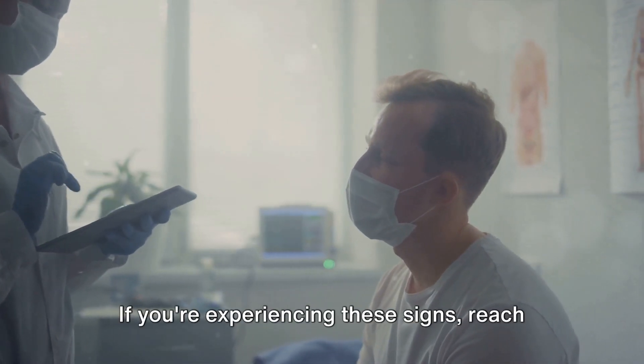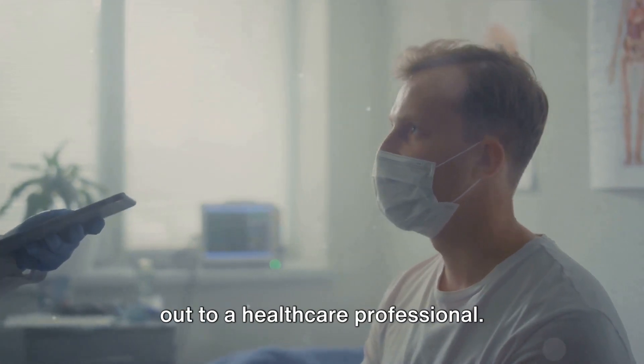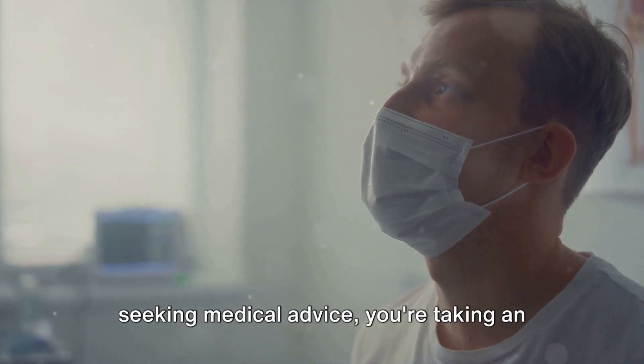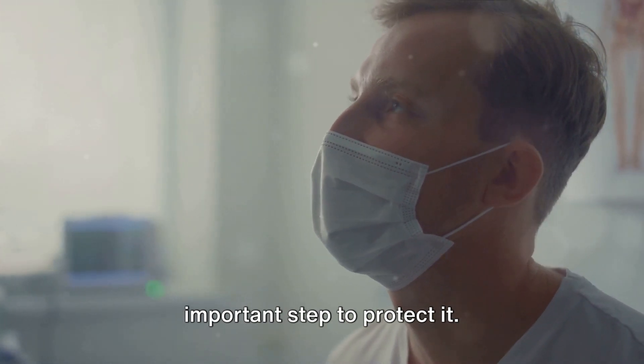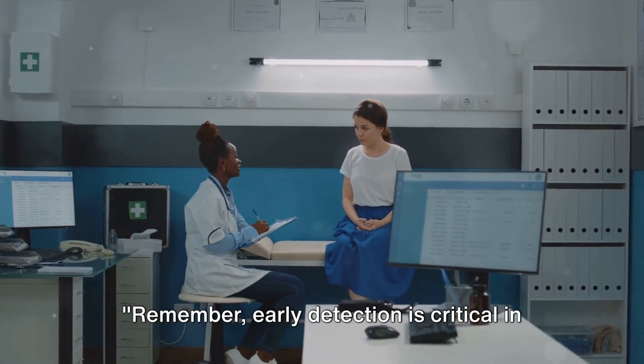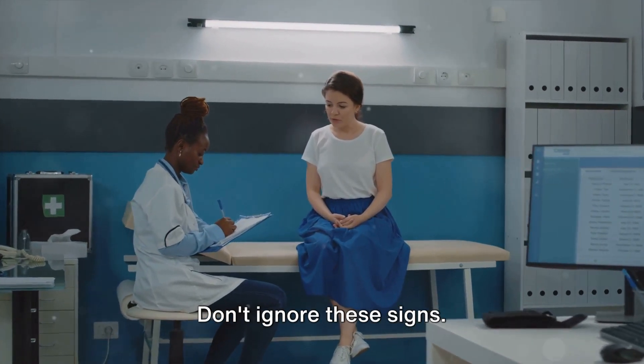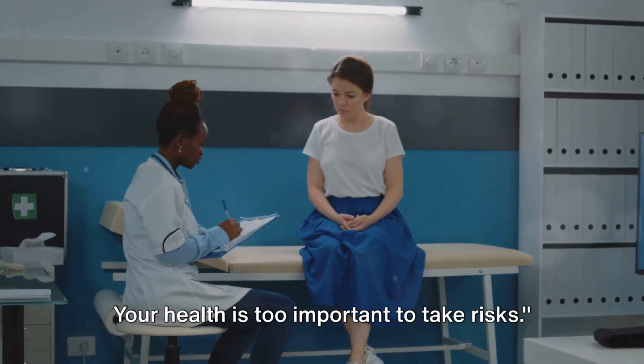So don't wait until tomorrow. If you're experiencing these signs, reach out to a healthcare professional. Your health is your wealth, and by seeking medical advice, you're taking an important step to protect it. Remember, early detection is critical in managing high blood sugar and diabetes. Don't ignore these signs — your health is too important to take risks.